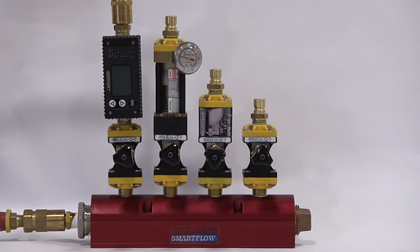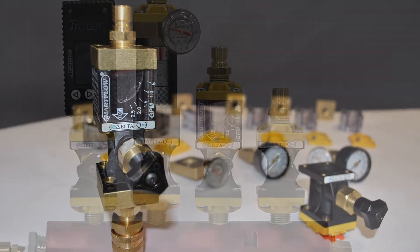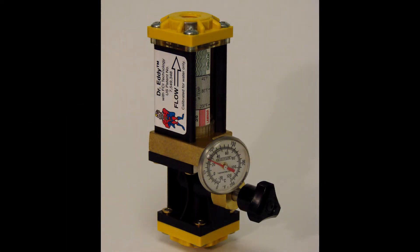Three different SmartFlow flow meters integrate with the Delta-Q flow regulator. The IceCube is a simple vane style flow meter available with optional temperature and pressure gauges. Dr. Eddy is a variable area meter that has FCI technology built in and can directly indicate when flow is turbulent.